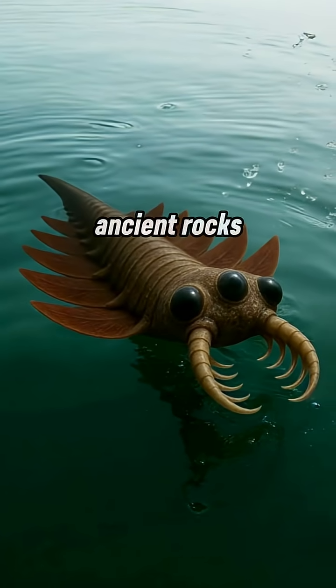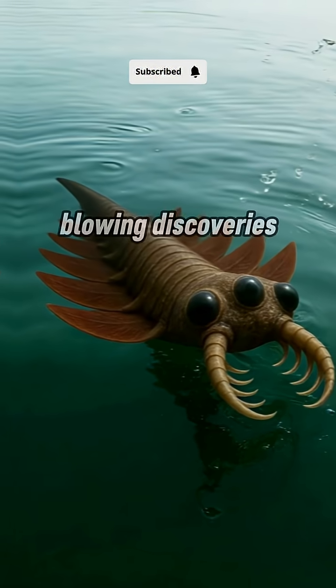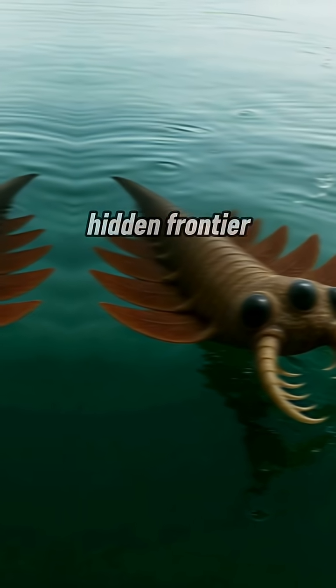What else is buried in those ancient rocks, waiting to rewrite history? Subscribe for more mind-blowing discoveries from science's hidden frontier.